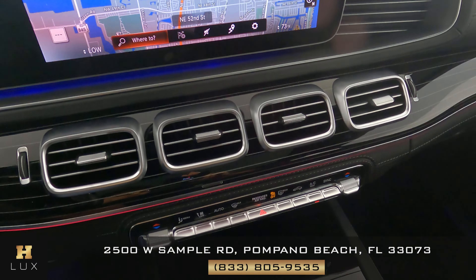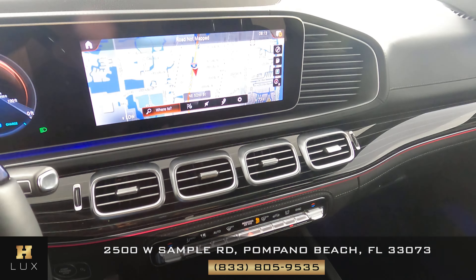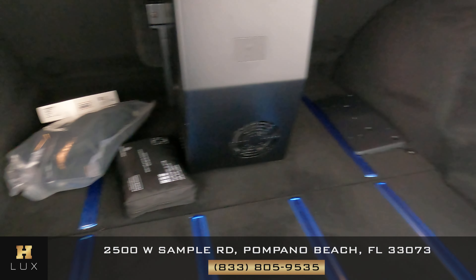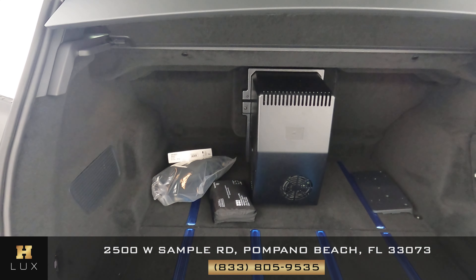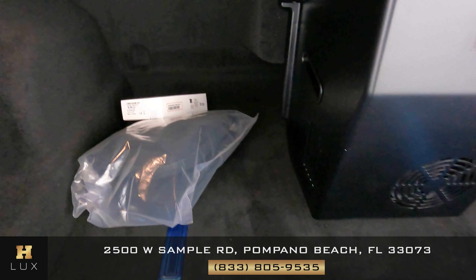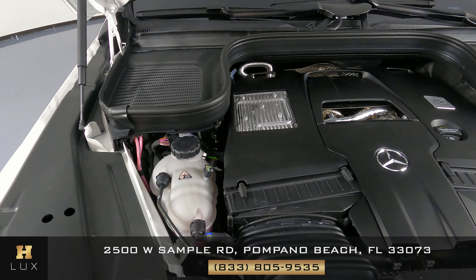Now let's take a look at the console — basically the console is just intact, no signs of wear and tear at all. Let's take a look at the trunk. Looking good. I do want to mention that this car comes with a first aid kit and some accessories. Before we finish off the video, I want to show you the engine. Let's take a quick look.